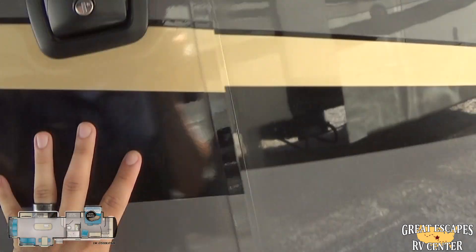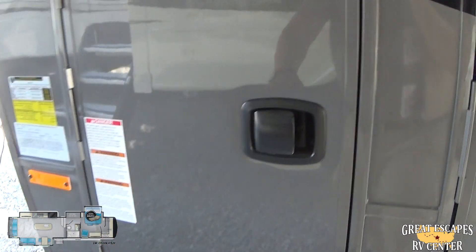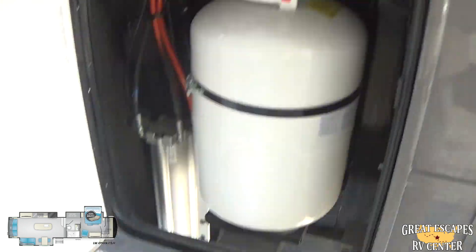You've also got slam-latch doors and another 30-pound propane tank, which we fill upon your purchase.